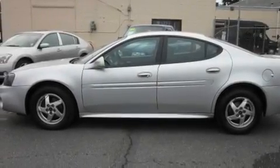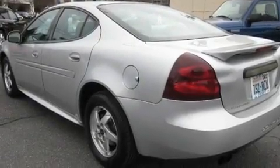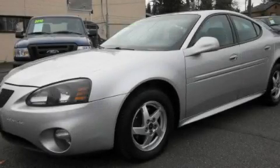Its top features include a rear window defroster, a CD player, alloy wheels, fog lamps, an anti-lock braking system, and cruise control. Contact us today to schedule your opportunity to see this automobile in person.